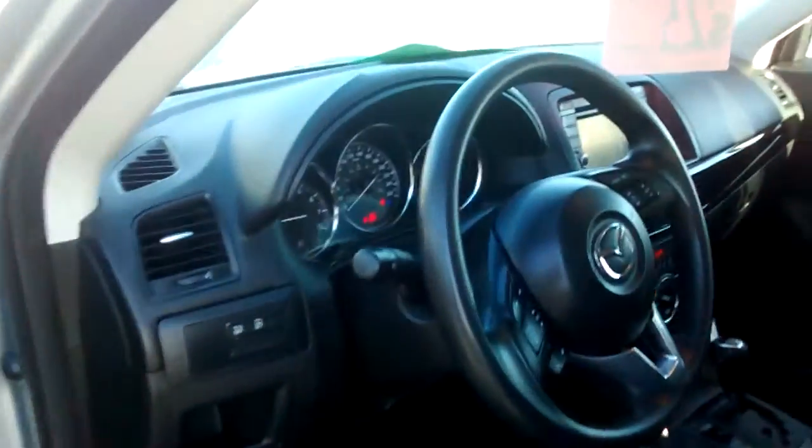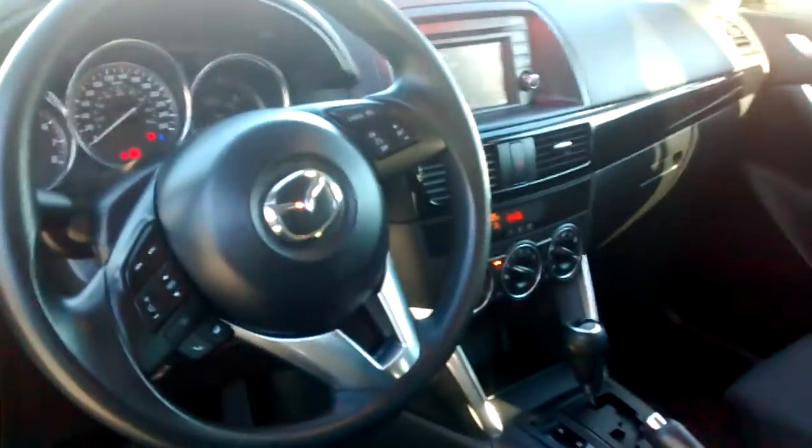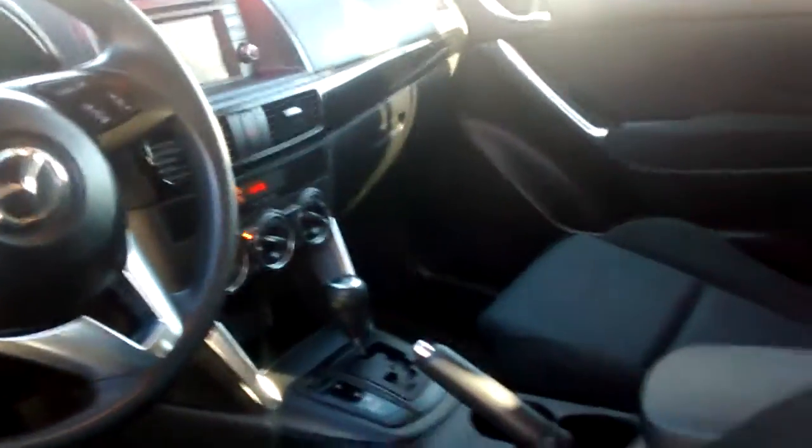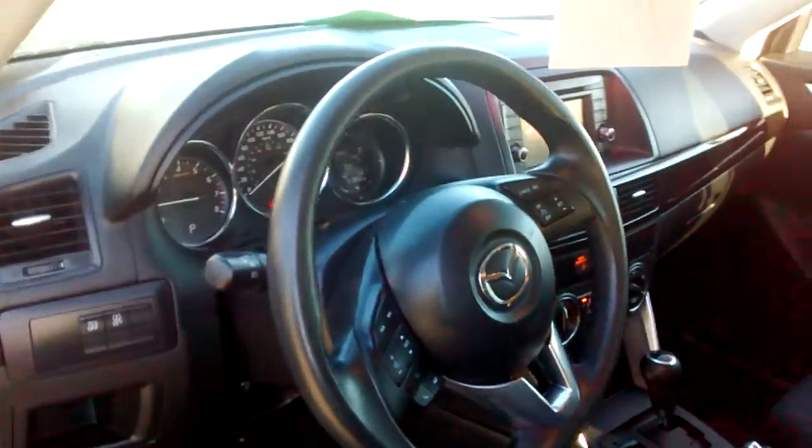I'll do a quick little interior show here to give you an idea of what you're looking at. Everything's been really well taken care of. You've got the black seats, so there's no wear and tear to show for years to come.